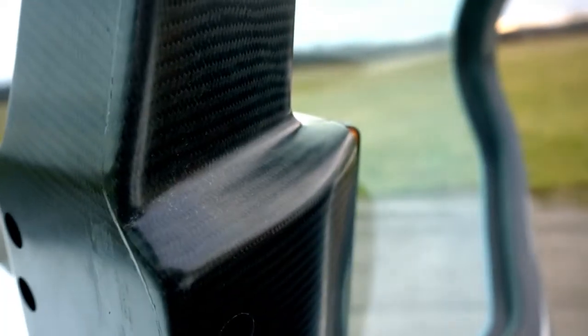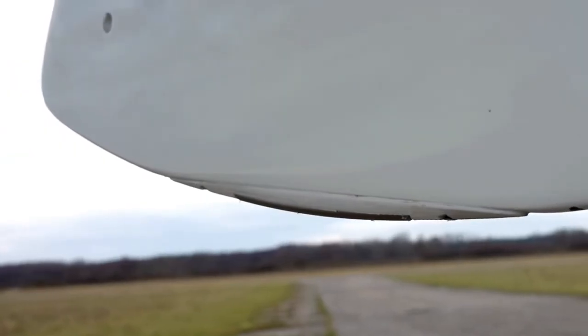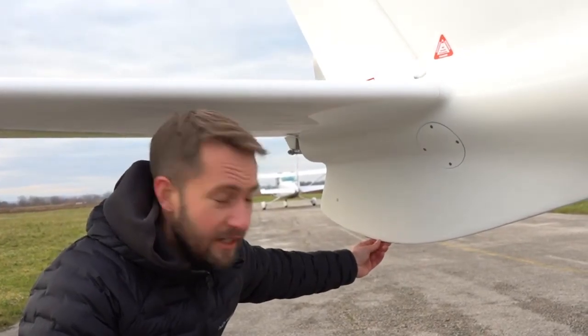For those of you who like to touch the ground from time to time, we designed a little shoe for the Shark to protect the carbon structure. The shoe you can remove easily and exchange for a new one.